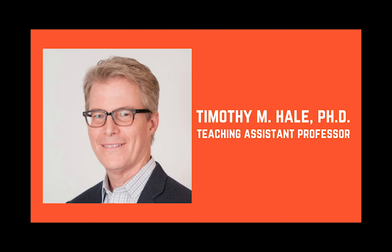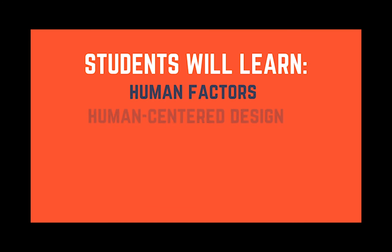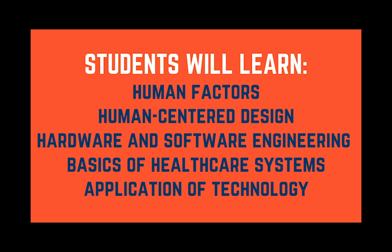The Master of Science in Health Technology is a one-year professional degree program that is a collaboration between the College of Applied Health Sciences and the Granger College of Engineering. Students will learn about human factors, human-centered design, and hardware and software engineering. Students will also learn the basics about healthcare systems and the main health challenges where technology can be applied to improve care delivery and health outcomes.